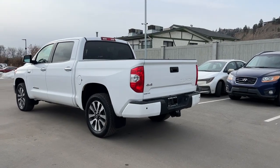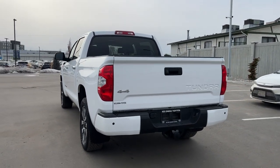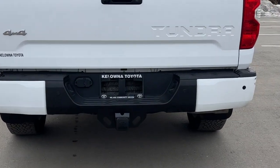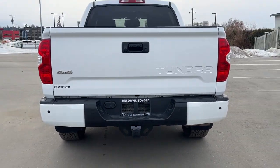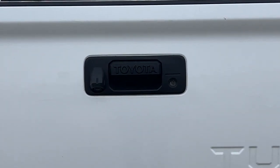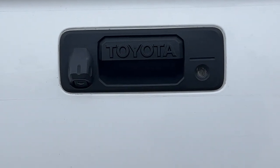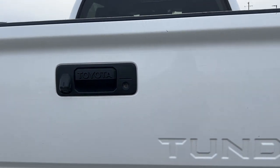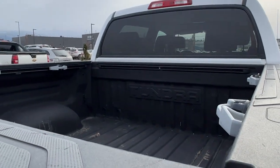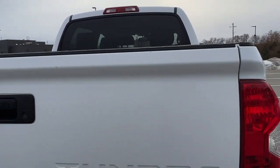Moving around to the back, we've got that tinted privacy glass continuing on, and that whole rear window does slide down. The little black spots on either side of the bumper are your rear parking aid, and then we're going to find our trailer hitch and the electrical for your brakes right there, as well as the color matched Tundra badging. On the left hand side of the latch is your backup camera, and we do have the locking tailgate here as well. Taking a look inside the box, we've got a really good spray-in box liner, and we do have all the attachments if you wanted to install a tunnel cover.